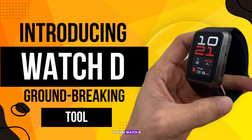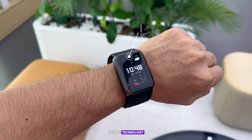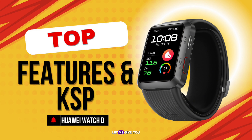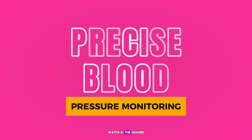Now let's talk about a groundbreaking tool for monitoring your blood pressure conveniently — the Huawei Watch D. This smartwatch is not just an ordinary fitness tracker; it's equipped with advanced technology to measure your blood pressure on the go. Let's take a closer look at the top features and key selling points of the Huawei Watch D.